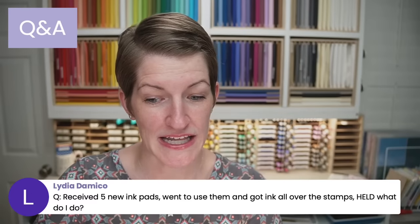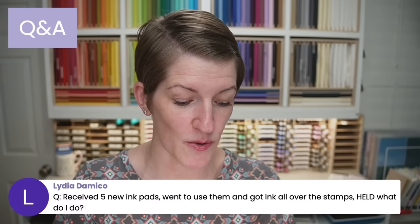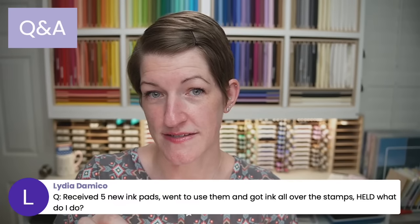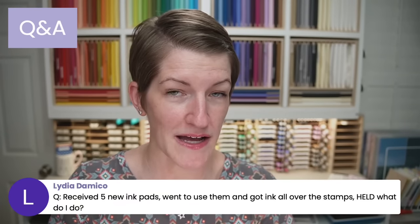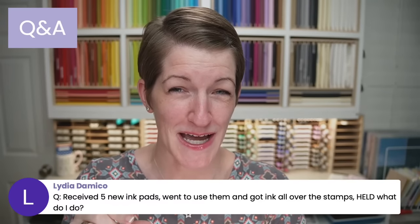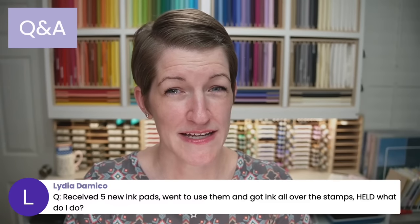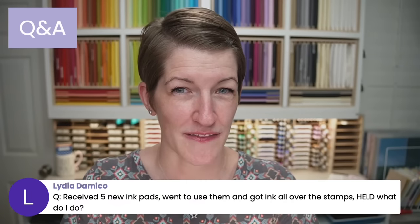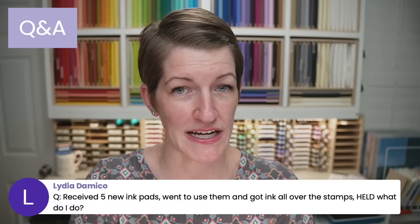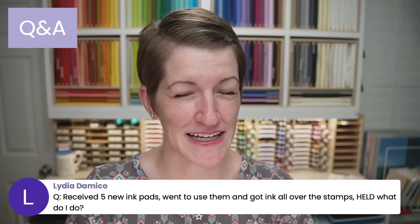Lydia, I received five new ink pads and got ink all over my stamps — help, what do I do? It sounds like you're pressing a little too hard on the ink pads. Think about it as just a little tap tap tap tap tap — you want to tap really lightly. The foam pads are really soft. If you press too hard, you'll get a halo edge around your stamps where ink gets on the edges. Then if you stamp the same way pressing really hard, you get that halo where ink appears where you didn't want it. Just be a little more gentle and see if that gives you better results.